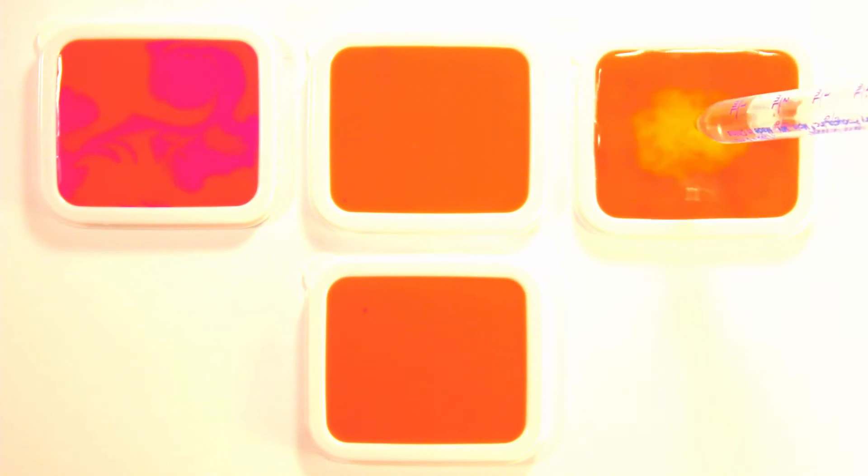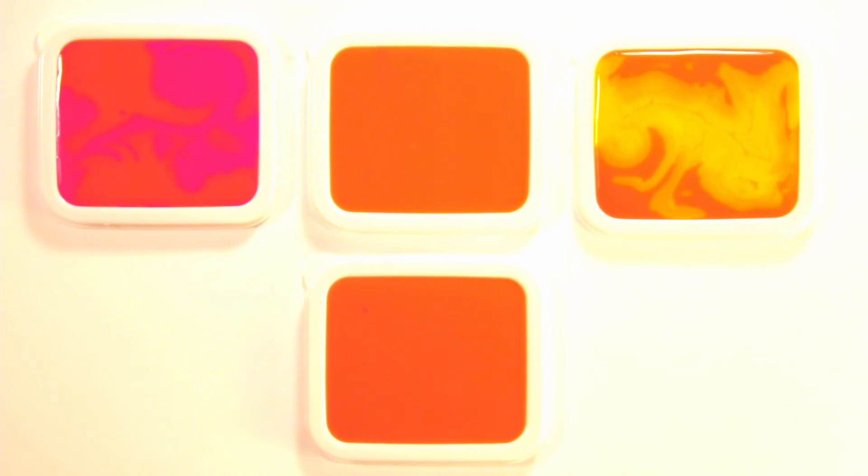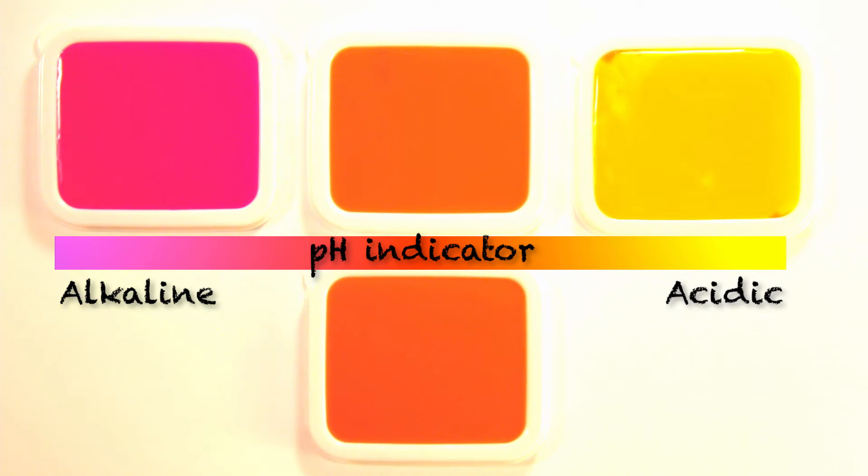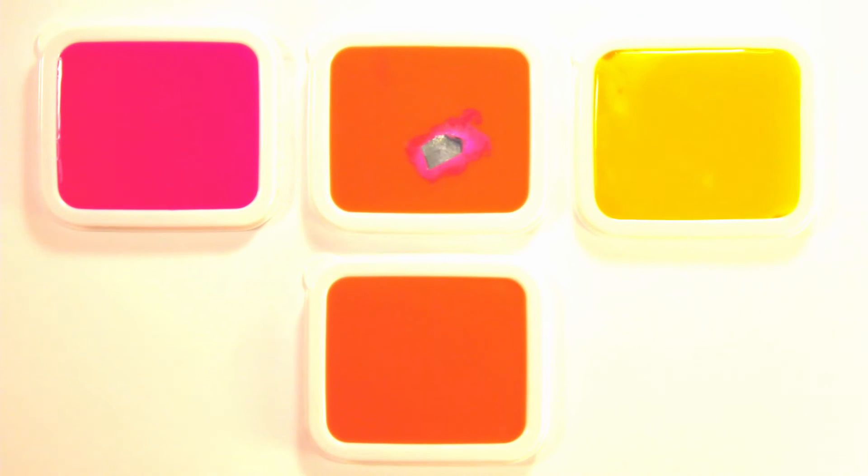Let's do an experiment. We'll add alkaline baking soda solution and acidic vinegar to orange-colored water. Alkaline solution makes it magenta, and acid makes it yellow, because we use a special dye called a pH indicator. It changes color based on how acidic or alkaline something is. Now let's add lithium. Lithium is alkaline.